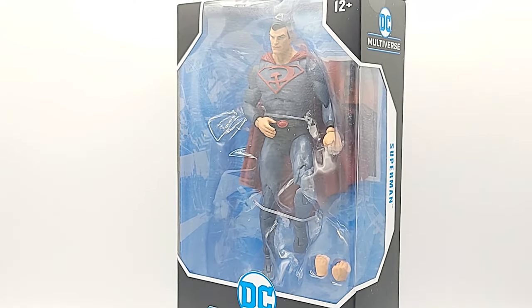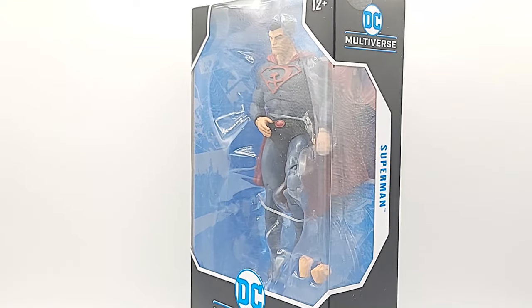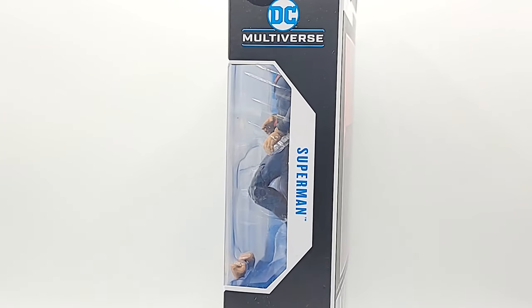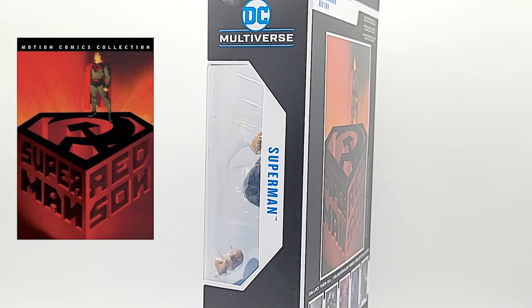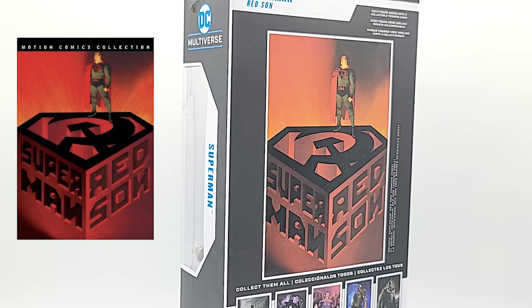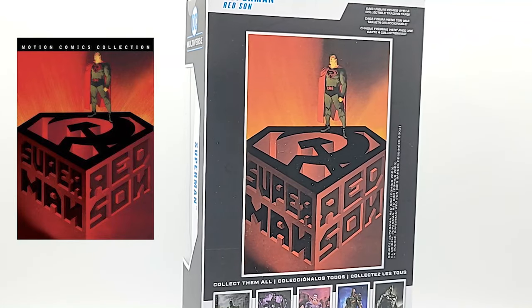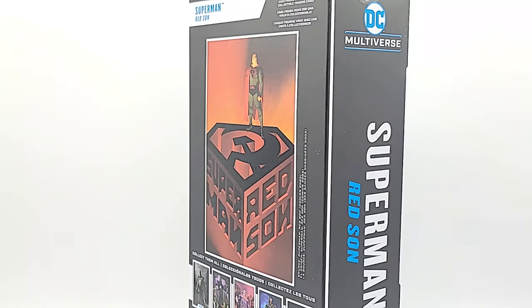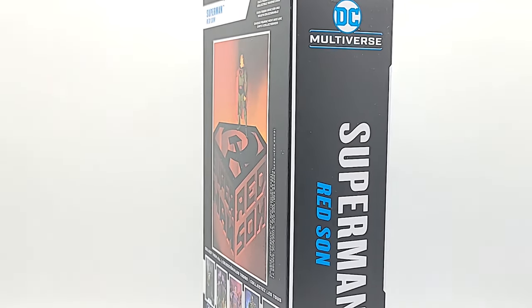Alright Geeks, what's poppin'? I'm here with the McFarlane Toys DC Multiverse Red Sun Superman. If you haven't had a chance to check it out, there's an awesome motion comic of the storyline that was released about 10-11 years ago. It was originally on iTunes, but you can probably find it on YouTube now. It's a good way to catch up on the story if you don't have time to read the book.